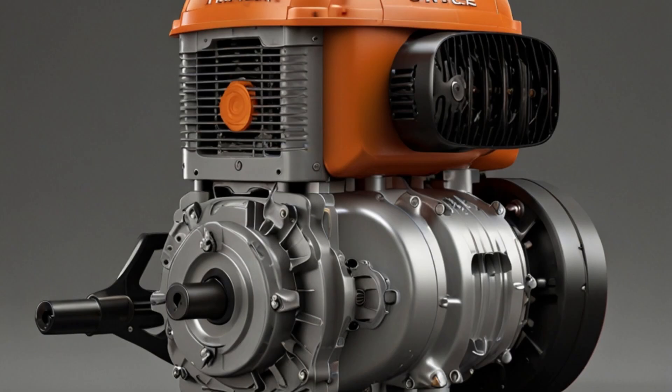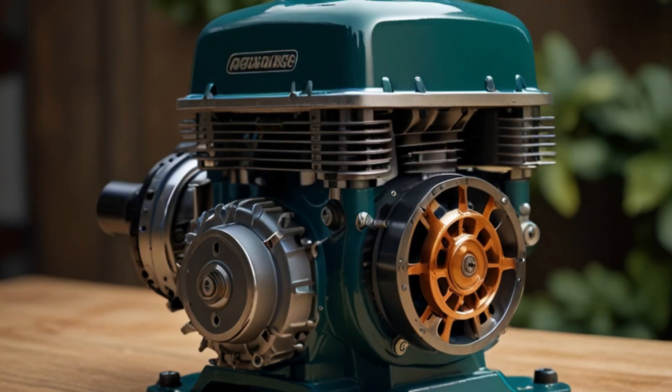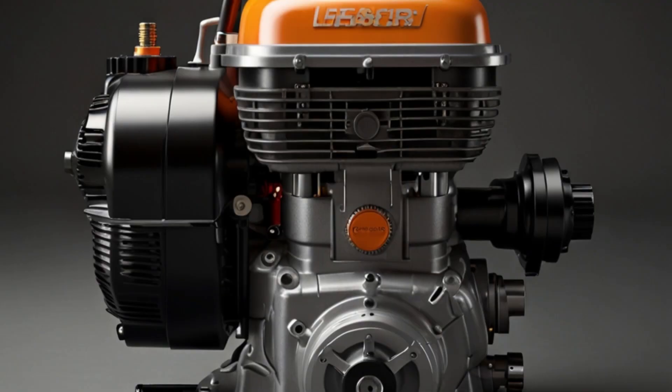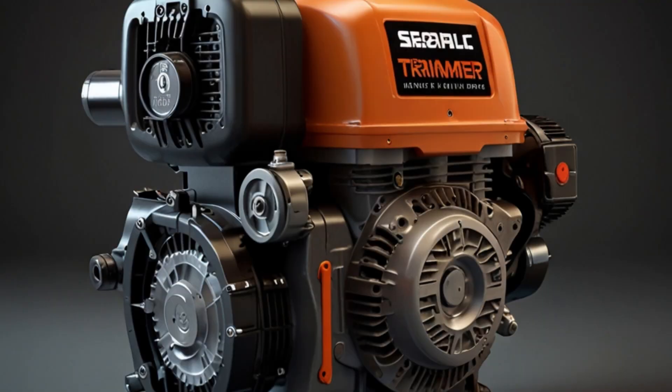Exhaust and transfer. As the piston continues downward, it uncovers the exhaust port, allowing burnt gases to exit. Shortly after, the transfer port opens, letting the fresh fuel-air mixture from the crankcase into the combustion chamber. The downward motion helps force this new mixture in, and the cycle starts again.